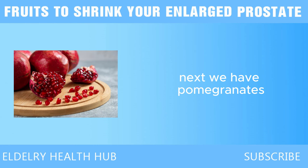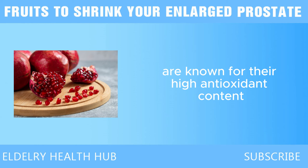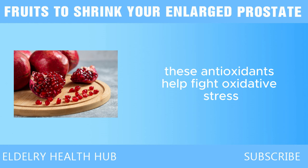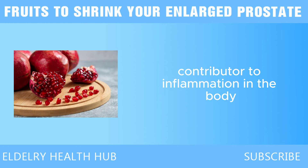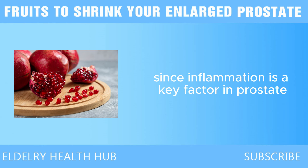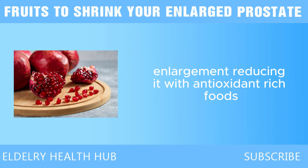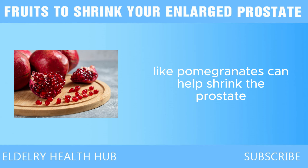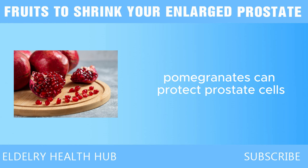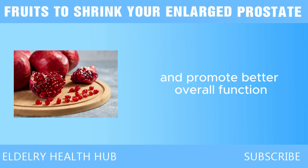Next we have pomegranates. Pomegranates are known for their high antioxidant content, particularly a group of antioxidants called polyphenols. These antioxidants help fight oxidative stress, which is a major contributor to inflammation in the body. Since inflammation is a key factor in prostate enlargement, reducing it with antioxidant-rich foods like pomegranates can help shrink the prostate. By neutralizing free radicals, pomegranates can protect prostate cells and promote better overall function.